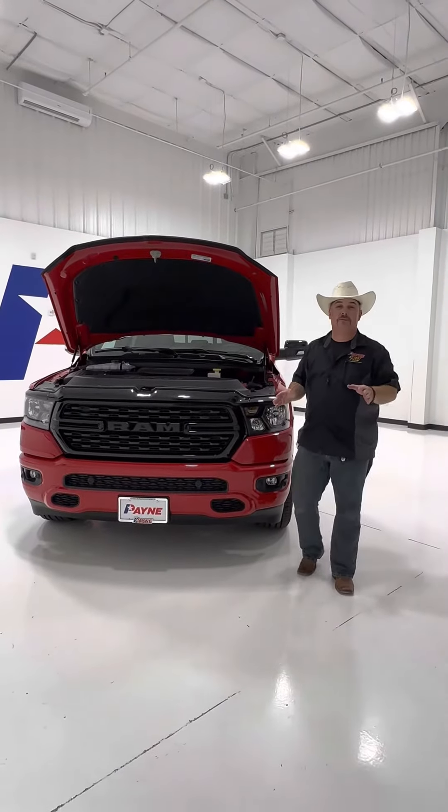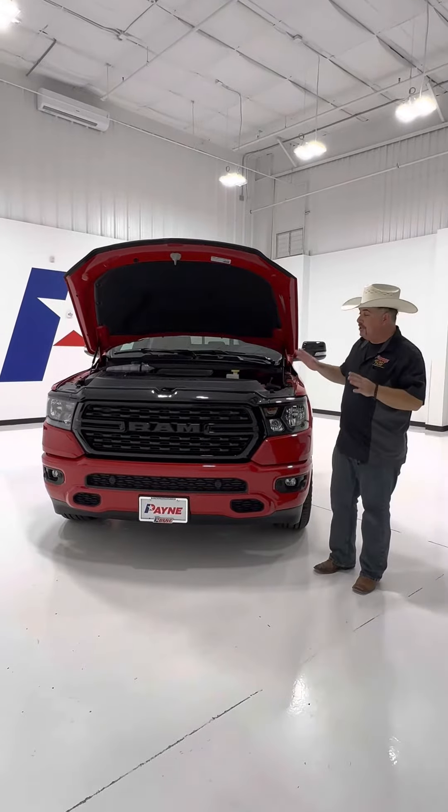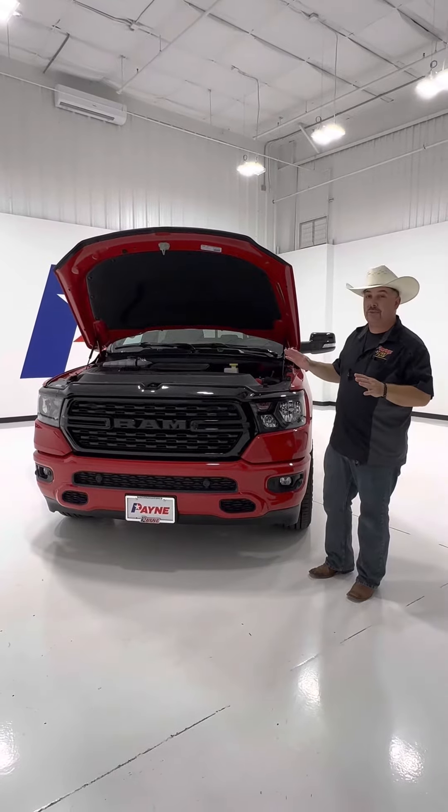Hey everybody, let's talk Ram trucks and today I'm seeing red. You're looking at a new 2022 Ram 1500 Lone Star eTorque.